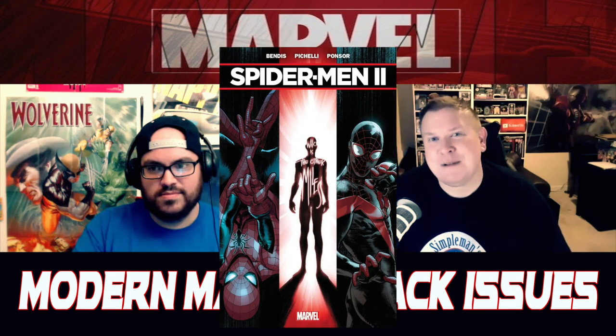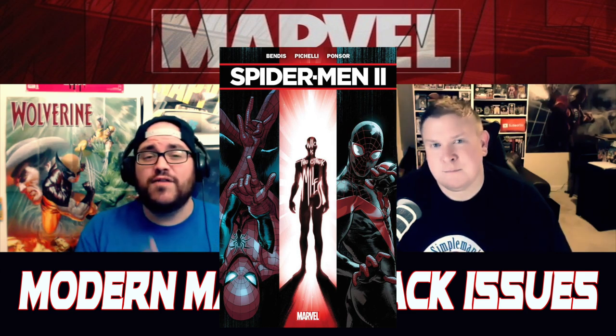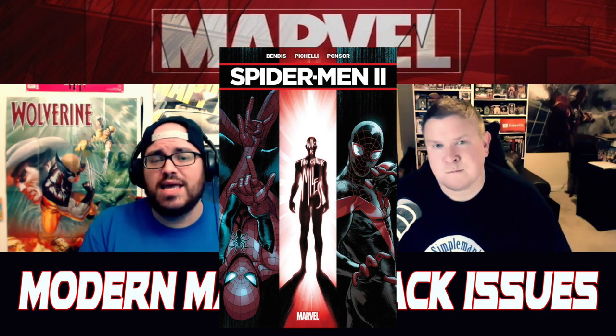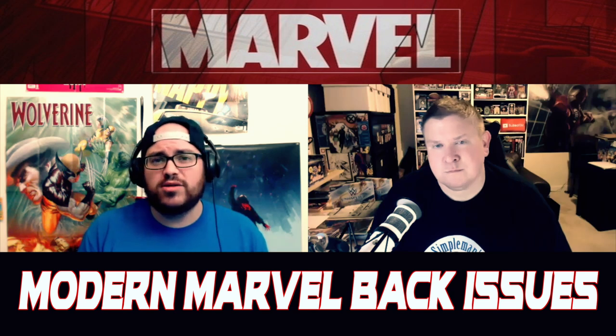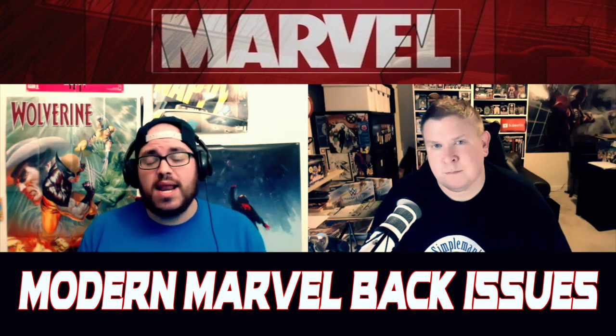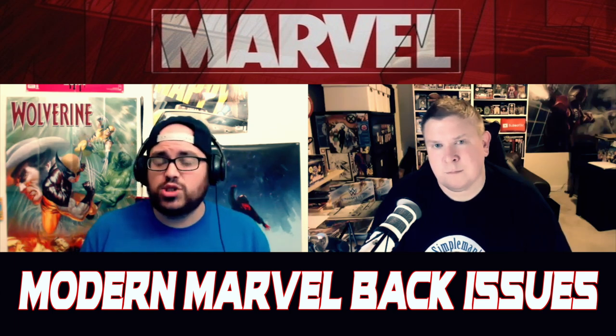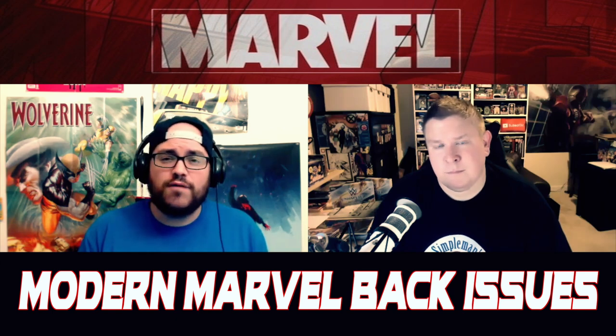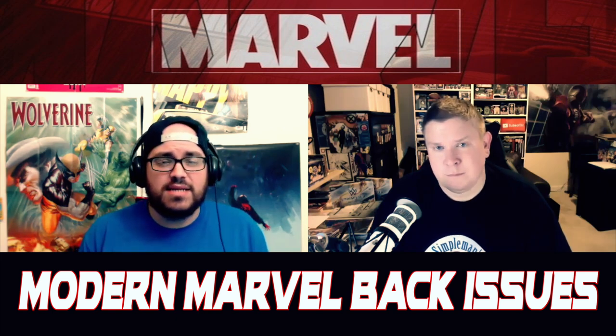Starting with Spider-Man 2 number one. Now, this has been a very popular book with the Simple Man's Comics Patreon family members. This features the first appearance of the 616 Miles Morales, as well as the evil Miles Morales doppelganger, who later becomes Ultimatum. This book has seen heat before and has risen in value and at times has traded very well, but it's started to cool off.